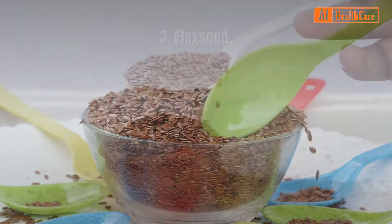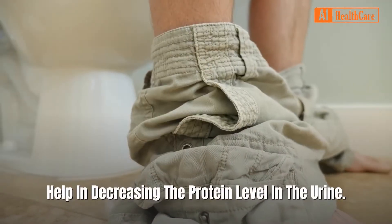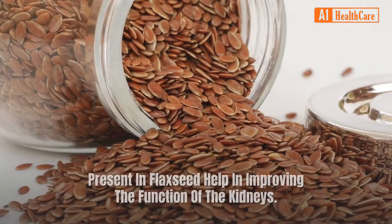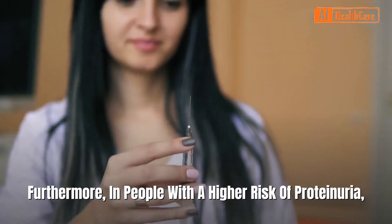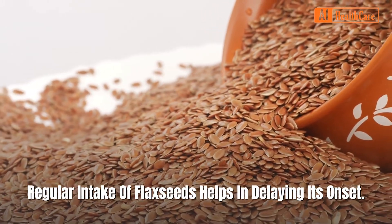Three: Flaxseed. Flaxseeds, when added to the daily diet, help in decreasing the protein level in the urine. Studies suggest that alpha-linolenic acid and lignans present in flaxseed help in improving the function of the kidneys. Furthermore, in people with a higher risk of proteinuria, regular intake of flaxseed helps in delaying its onset.